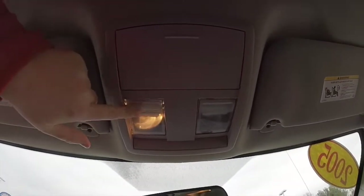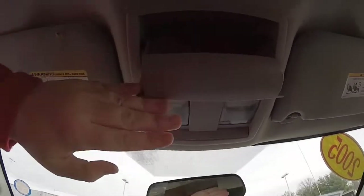Looking overhead: map lights and a sunglasses holder.